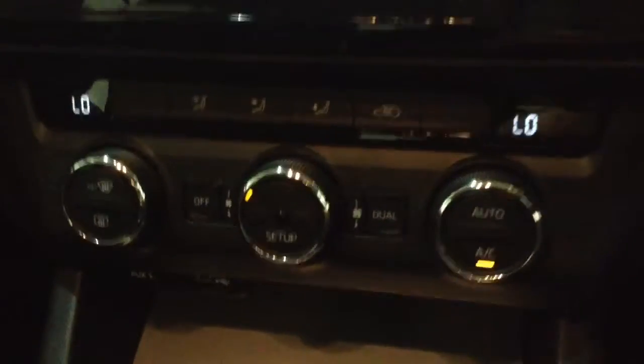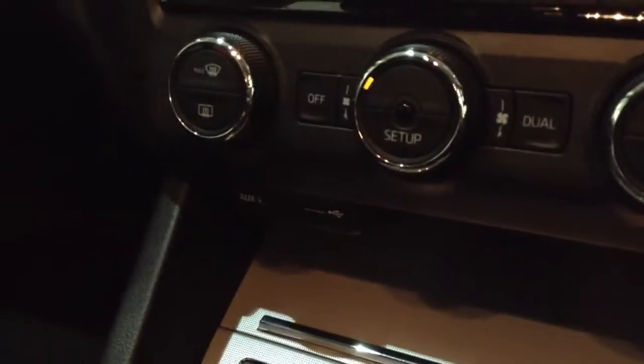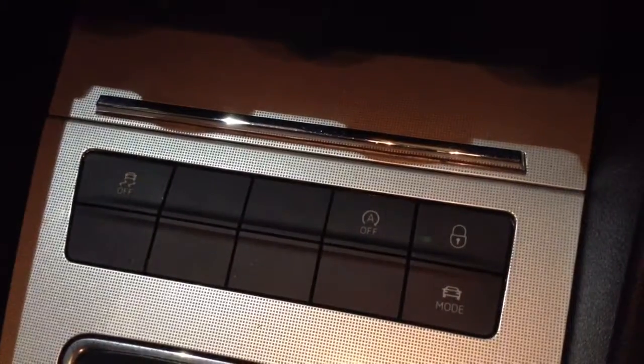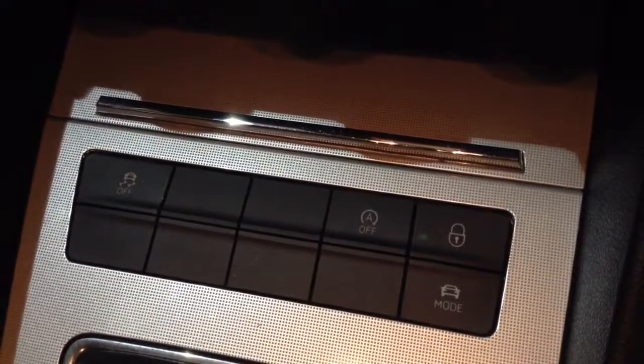Moving down you've got your air climate controls as well as an auxiliary input and USB input for all your various gadgets. You then have auto stop-start technology, which allows the engine to switch off whilst idle — for example at lights — and then re-engages once the clutch is depressed.